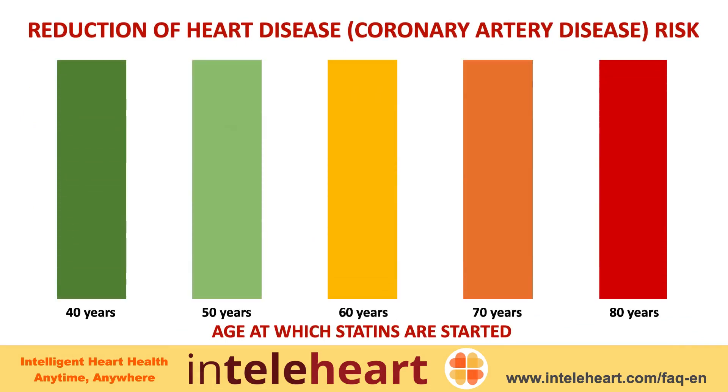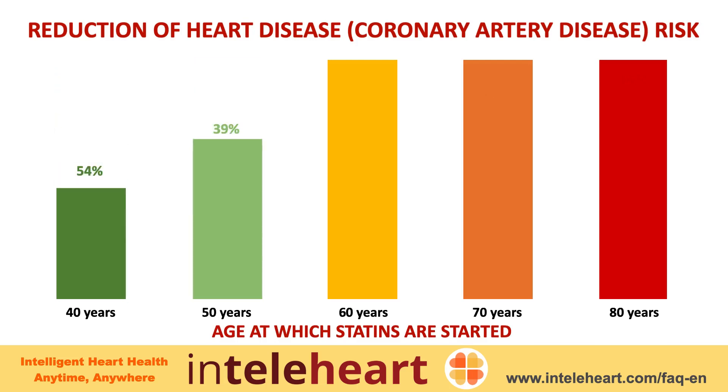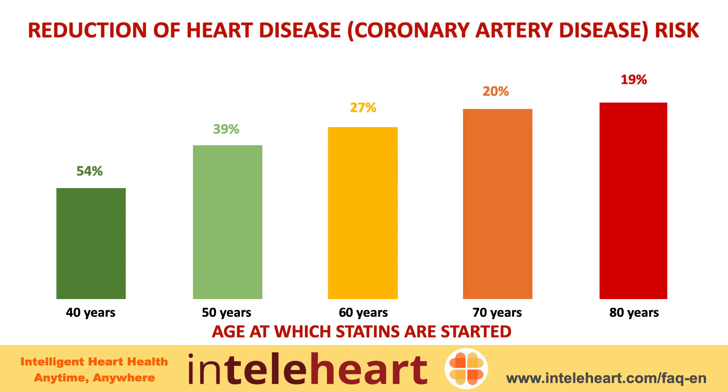Each 10 milligram reduction in cholesterol is associated with a reduction of heart disease by 54 percent at age 40, 39 percent at age 50, 27 percent at age 60, 20 percent at age 70, and 19 percent at age 80.